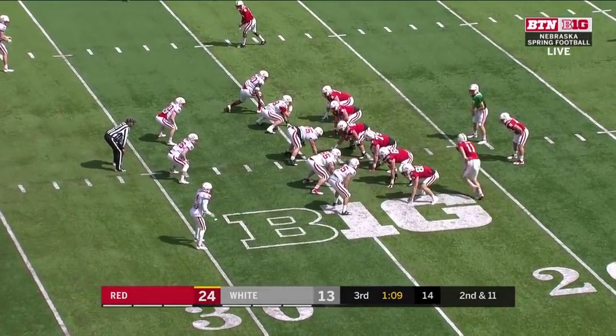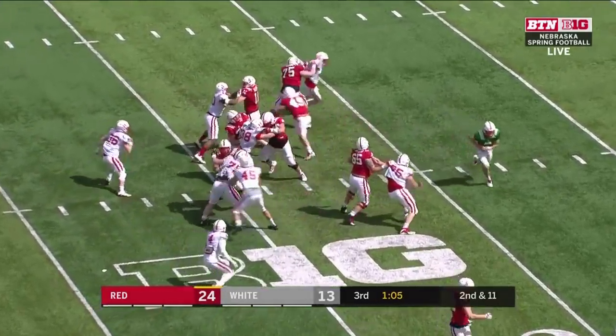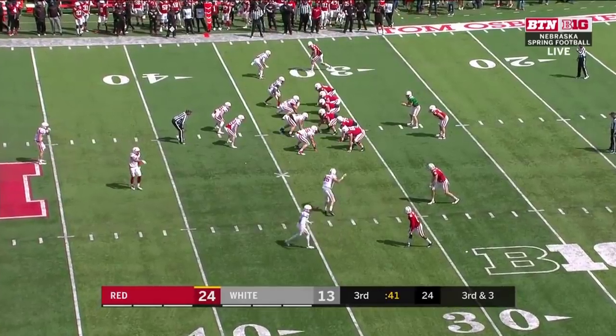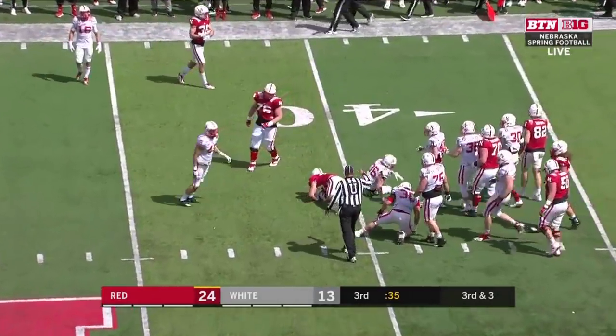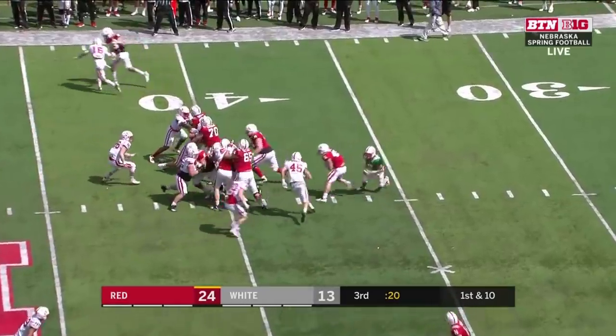101 players added to the roster. Getting guys who were bought in was important — getting guys who understood it's not about them, it's about the team. Nebraska 5'11", 225.